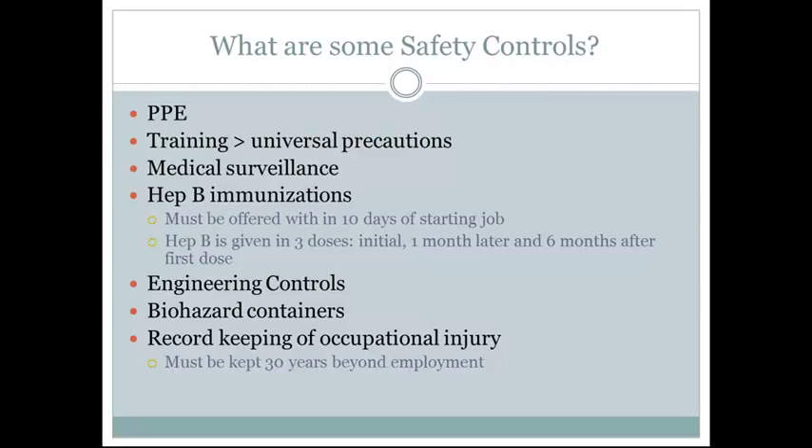We also provide training on universal precautions as part of our safety controls, as well as medical surveillance and hepatitis B immunizations. These immunizations must be offered by every employer within 10 days of starting the specific job duties. Hepatitis B is given in three doses: the initial dose, a second dose one month later, and a third dose six months after the first.